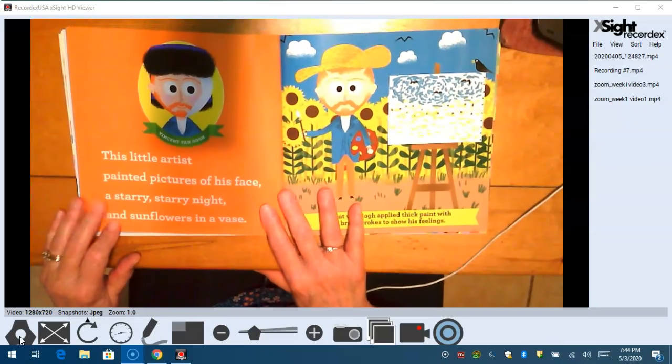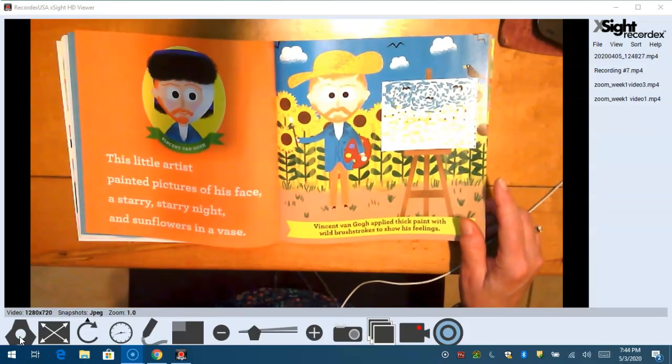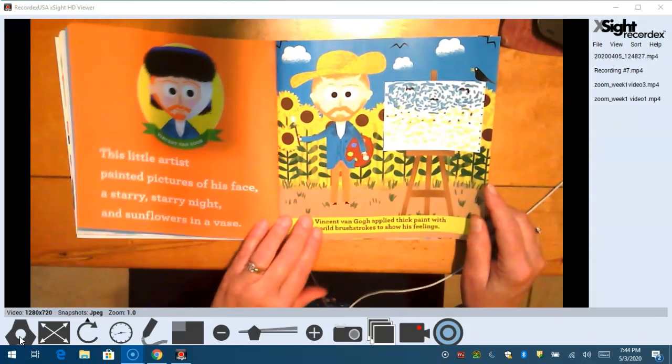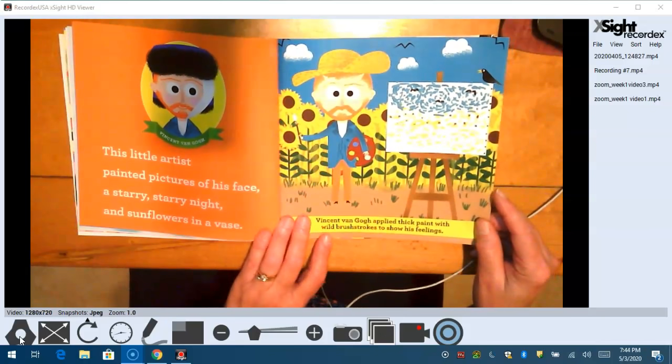One of my favorites — this little artist painted pictures of his face, a starry, starry night, and sunflowers in a vase. Vincent Van Gogh applied thick paint with wild brushstrokes to show his feelings.